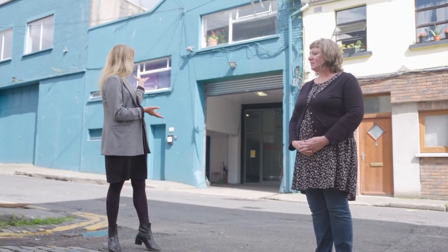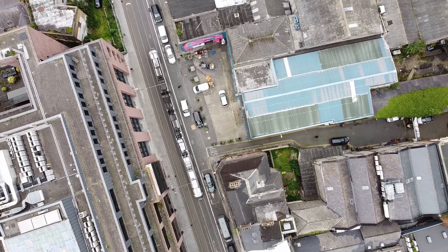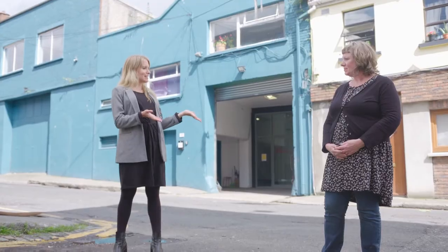Hi everybody and welcome to Dublin 7. I'm here with Vanessa Fielding who's going to give us a tour of the complex behind us, which she runs. We are in an area close to Capel Street and Smithfield — it's called Erin Street East.